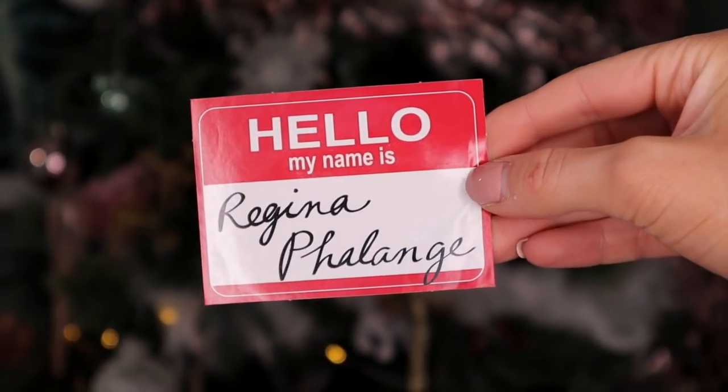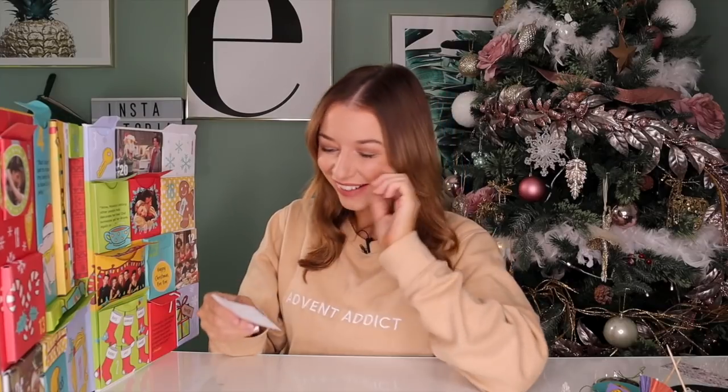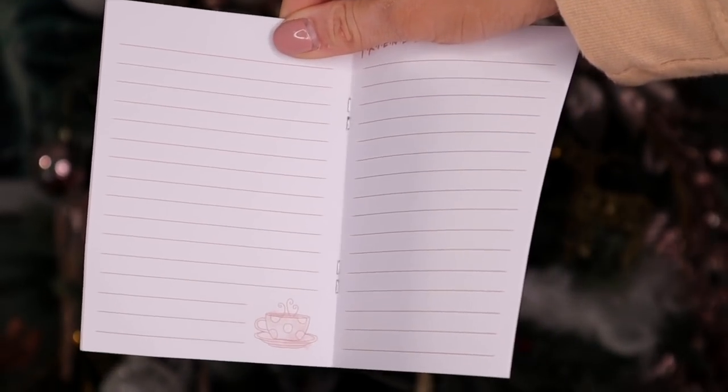Day number ten is a humorous door — we have a little sticker here saying 'Hello, my name is Regina Falangi.' This is actually a really funny door. If you're planning to dress up as a Friends character for Halloween, this may be a good little addition to your outfit. Day number eleven: next up we have a little notepad. It has the iconic sofa on the front and it's just lined paper — great for writing your Christmas wishlist.